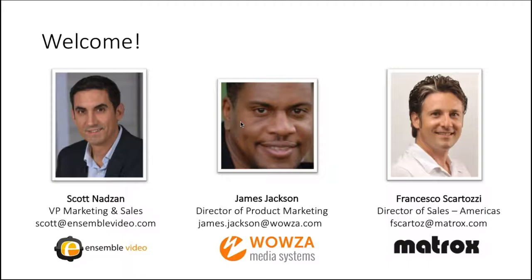Please don't let that title fool you. I've spent over 10 years in higher education environments leveraging media to support teaching and learning. I'll be doing most of the heavy lifting today, but I have two panelists here to support me: James Jackson, Director of Product Marketing from Wiles and Media Systems, and Francesco Scartozzi, Director of Sales in the Americas from Matrox.